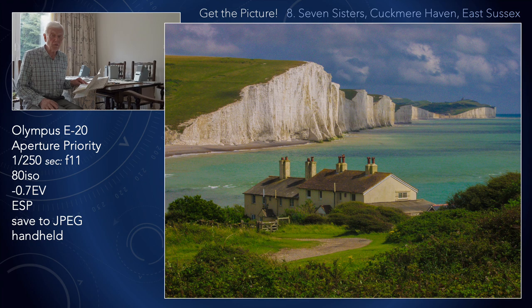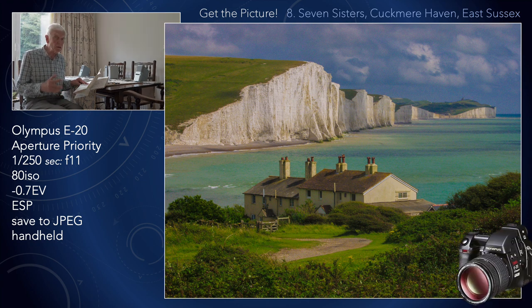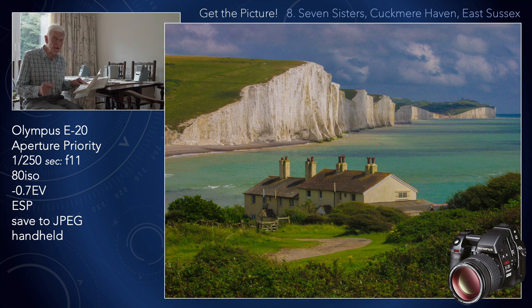Seven Sisters is not too far away from where I live, so I can get to it quite easily. Therefore over the years I've taken many photographs. When researching the pictures for this program I came across one of my earliest pictures taken with the Olympus E20 — that is pre-E1. The E20 had a fixed lens. I was using that at the time and saving to JPEG, and I think the digital processing in the camera has done quite a good job.